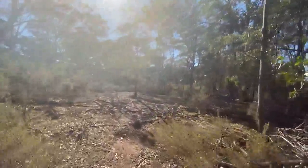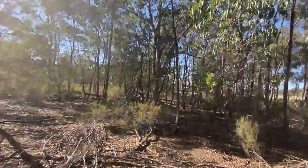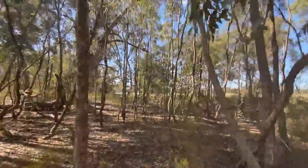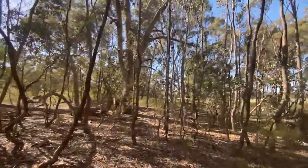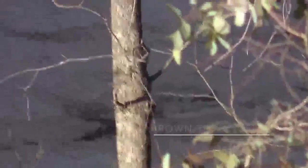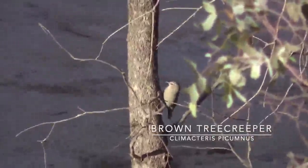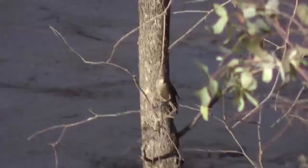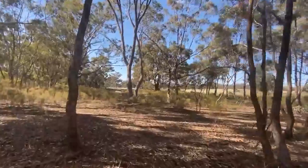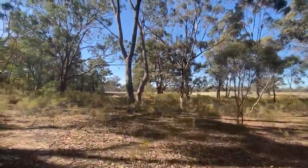One of the birds you've probably heard calling a few times while we're walking around is the white-throated treecreeper. We've got two species of treecreepers here - the white-throated treecreeper and the brown treecreeper, probably about as common as each other. Normally on a 30-minute walk you're probably going to see four or five of each, kind of dotted around. Haven't seen one on this walk yet, but certainly heard both species.